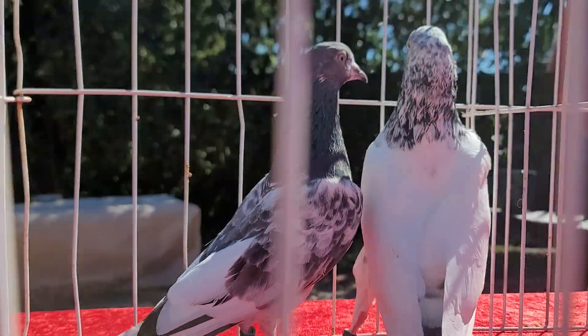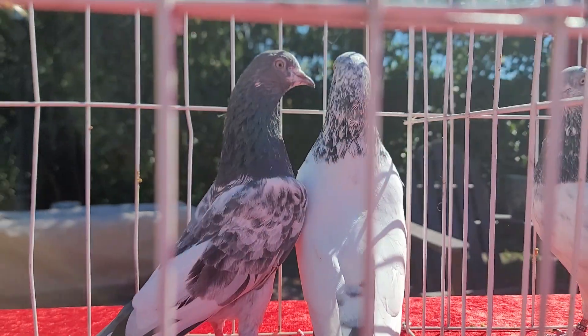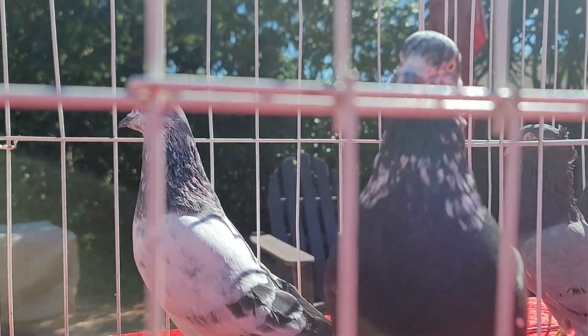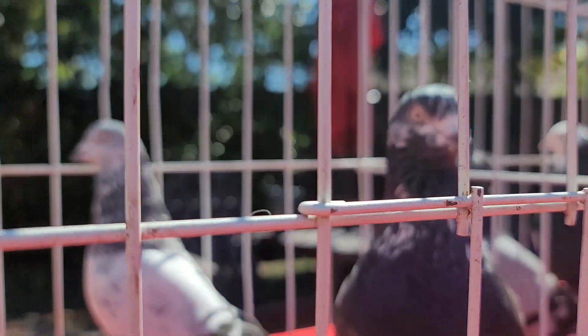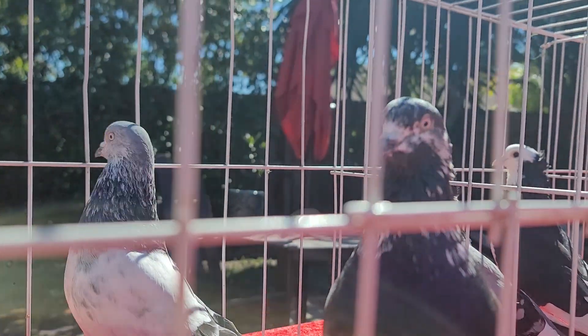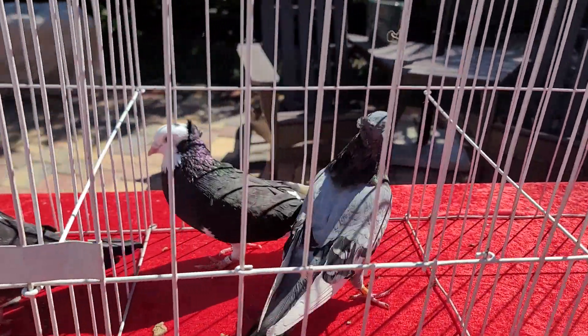These are very nice birds. These are two cocks and I have hens for them. And of course, Serbian — I'm hoping I can get one or two Serbians out to see what they do.